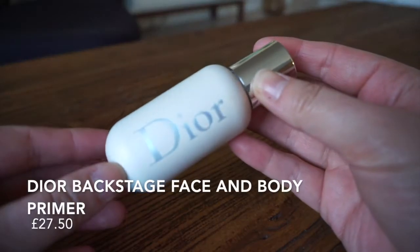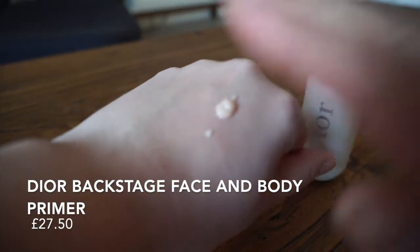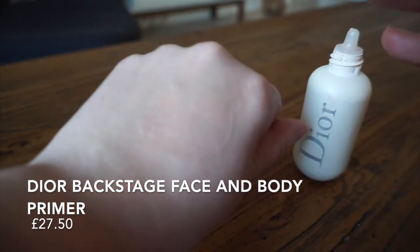The first product is from Dior — this is a primer from their Dior Backstage collection, the 001 in Universal. It's a really beautiful silky product that just layers on the skin, no colour, but it creates a beautiful base for any foundation. The guy in the shop pointed out that this is a 50ml bottle, which for a primer is really big. I bought this more than six months ago and there's still plenty left, so for value for money it's actually not bad at all. Highly recommend it.